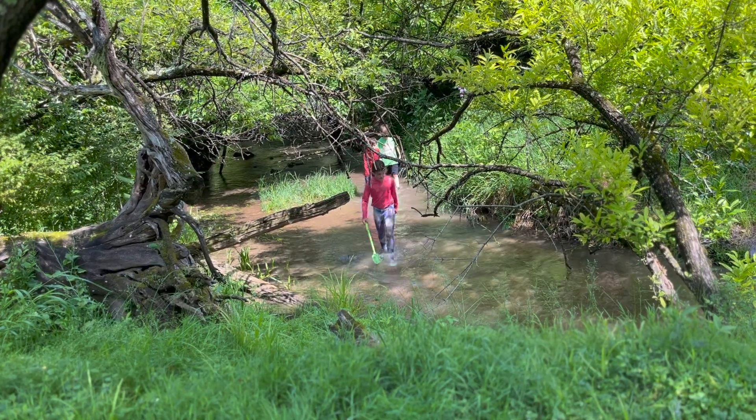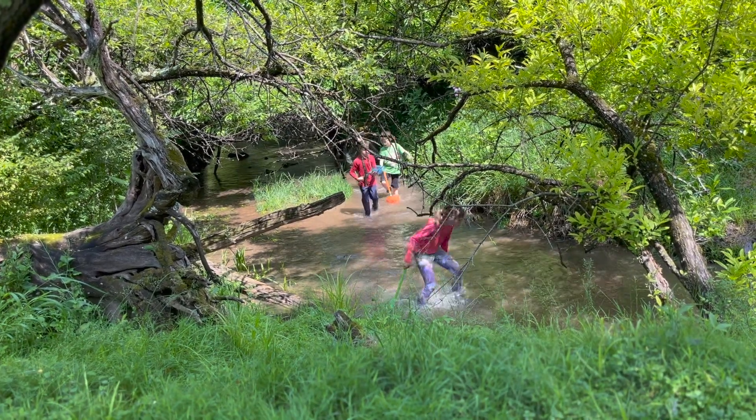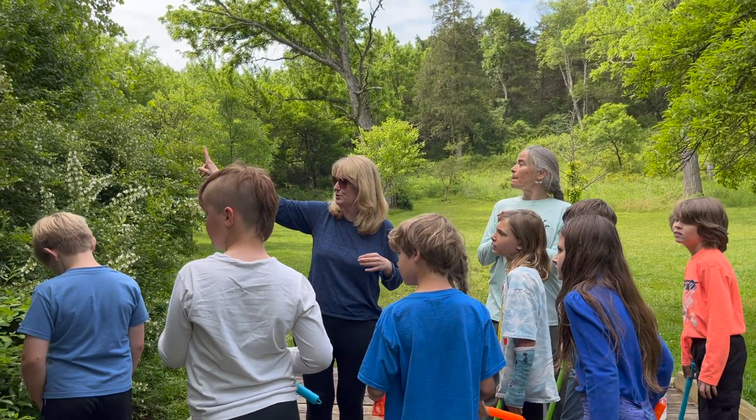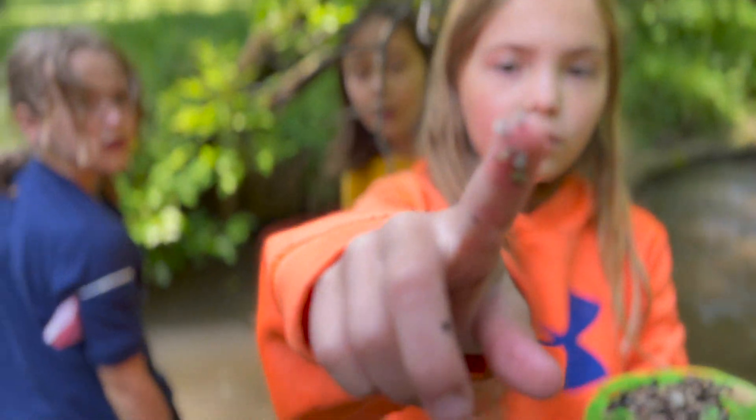Roseville Run was high today, but despite the strong current and muddy waters that follow heavy rains, Mrs. Slavin and the students were able to find some promising evidence of life in the stream.